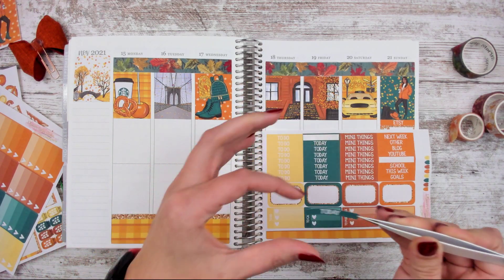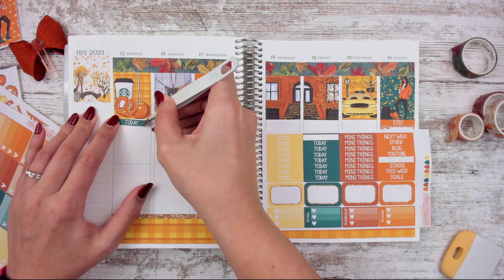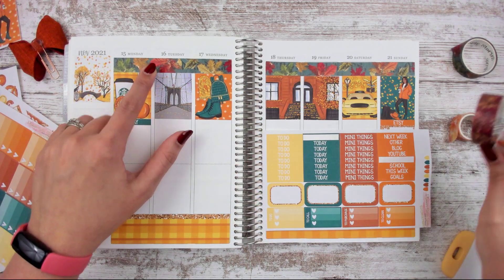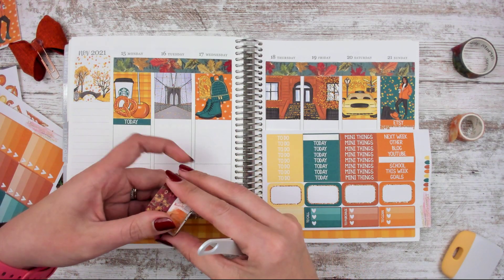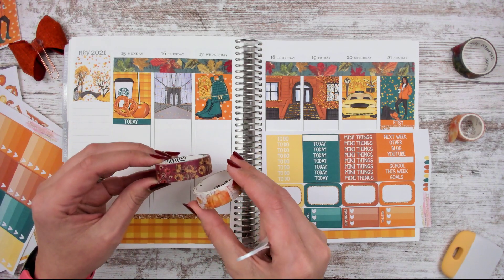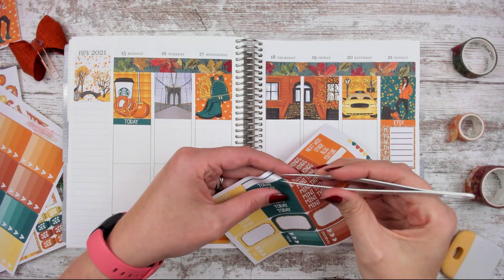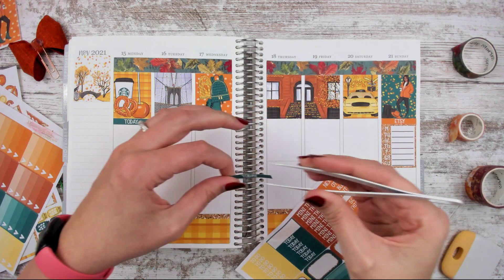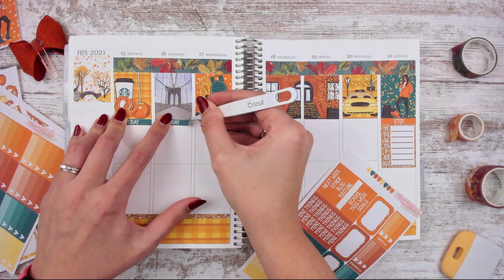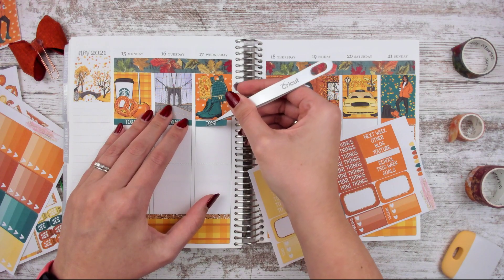I did grab the other washi that came in that set — it's been a while since I've shown the full set of the Simple Stories washi. These are the other two that go with it: there's pumpkins and leaves, and then like sunflowers or brown nighttime seasons — it's a mix of fall daisy-looking flowers. So that's fun. Let's go ahead and layer this in, and we'll do the full box checklist and that'll be good.